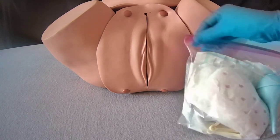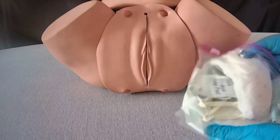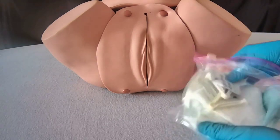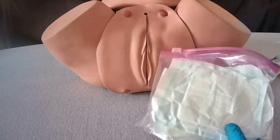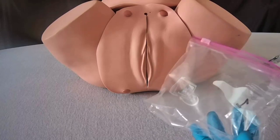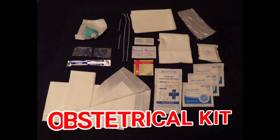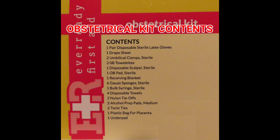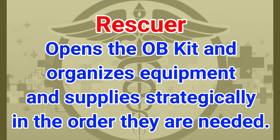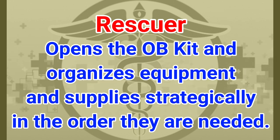The student will open the obstetric kit and locate all of the supplies needed for delivering the baby. You can set up everything exactly the way you need it, in the order you need it, and prepare yourself for testing. The rescuer opens the OB kit and organizes equipment and supplies strategically in the order they are needed.